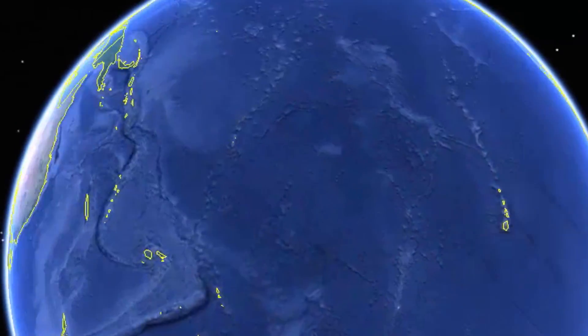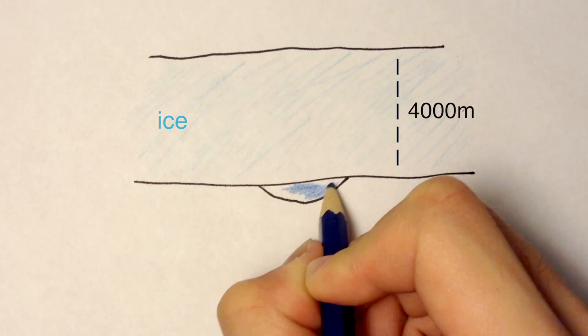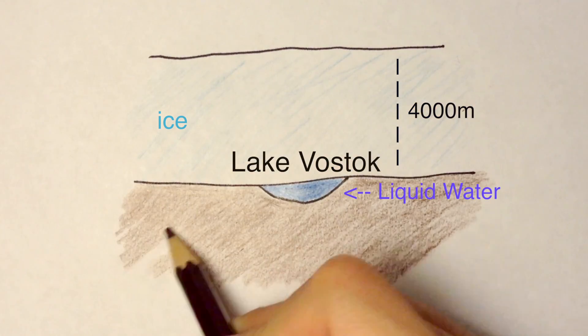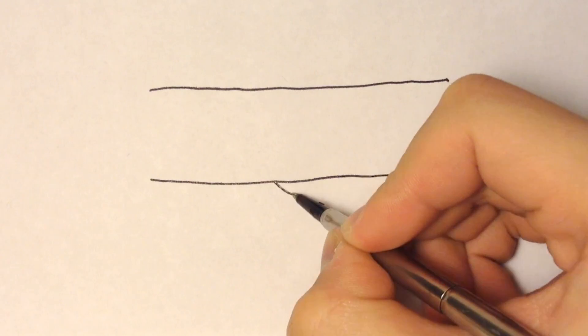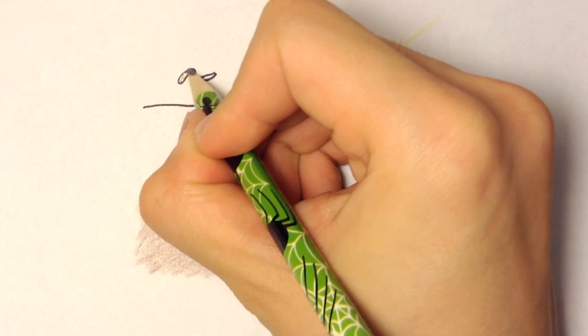In the middle of Antarctica lies a subglacial lake known as Lake Vostok. A huge sheet of ice, 4,000 meters thick, covers the lake itself. But at the very bottom of the ice sheet is a pool of liquid water. The body of water has been completely cut off from the rest of the world for over 15 million years due to the thick block of ice.